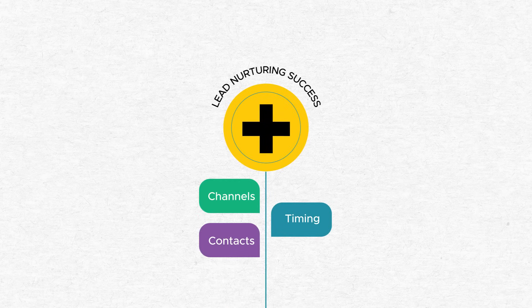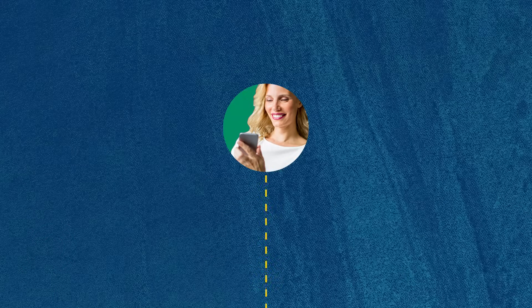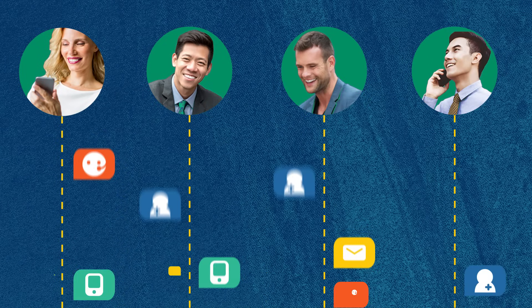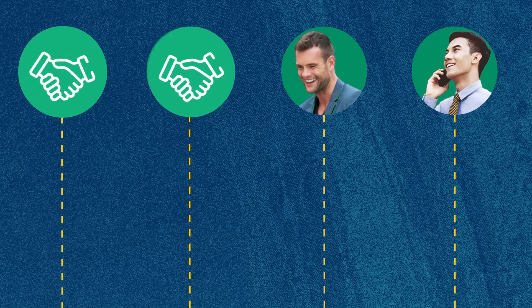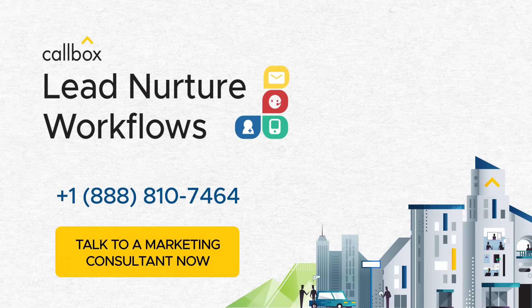There you have it — the three keys to a successful lead nurturing campaign with Callbox: covering all channels, going with strategic timing, and reaching out to all relevant contacts. With the Callbox Lead Nurture Workflows, those leads who are not yet ready to buy are simply sales opportunities waiting to happen. Now, why settle for a 10% close ratio when you can go for 20 or more? To find out how we can make our lead nurture workflows work for your business, book an appointment with a Callbox marketing consultant today.